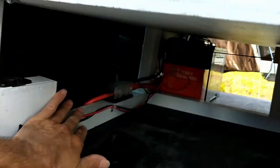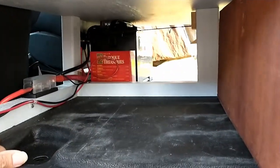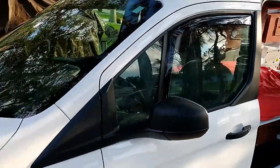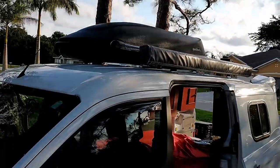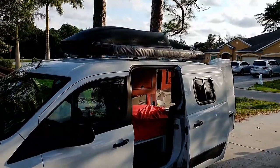I put a 1500-watt inverter under the seat so we can use our Nutribullet and all kinds of other things. That's it — it's small, it's a micro camper, but we're probably going to get about 25-26 miles per gallon, which this summer, we all know what gas prices are like.